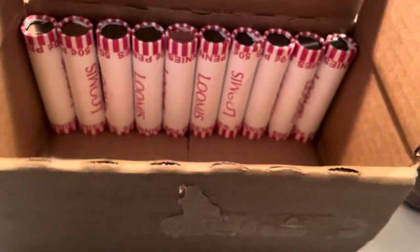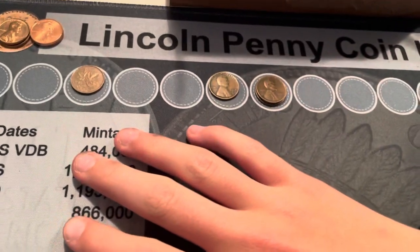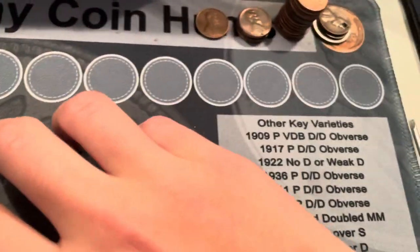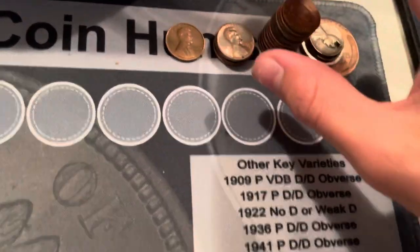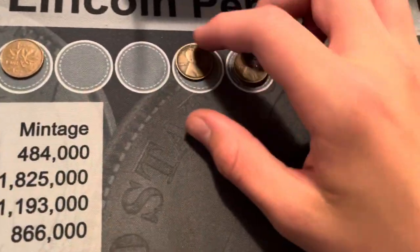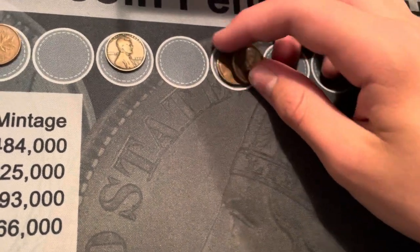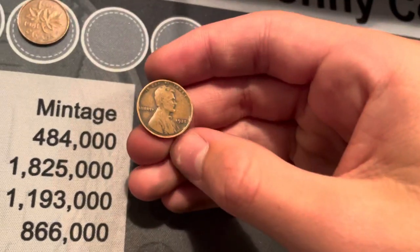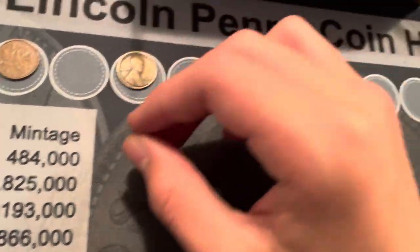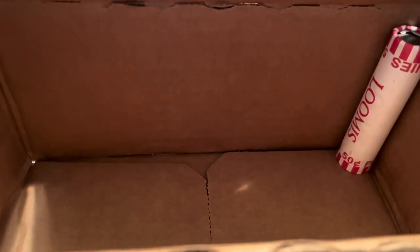I'm done with 40 rolls already and pretty much nothing since that Canadian on roll 23 — a few 59s and 69s and some 2009s, but only three wheat cents. Hopefully we get more or else this will be my lowest wheat cent box. Still, we got a good one so it's worth it. Hopefully we get something in these last 10 rolls.